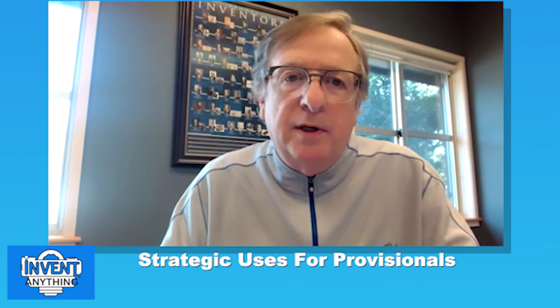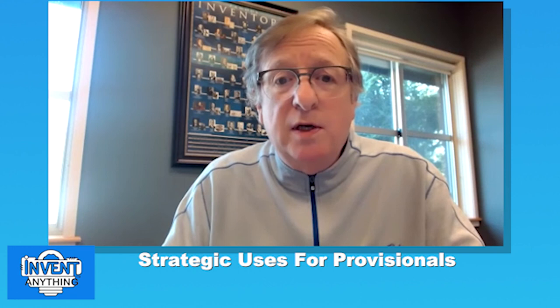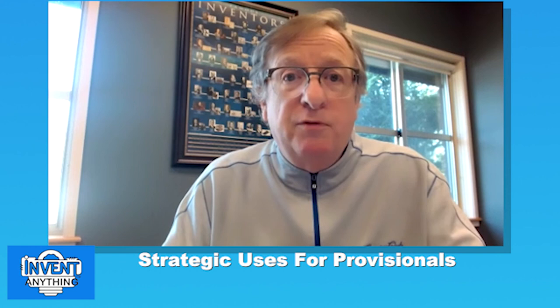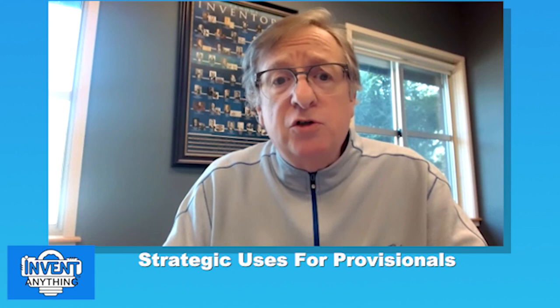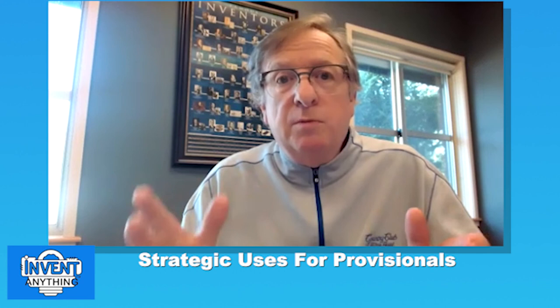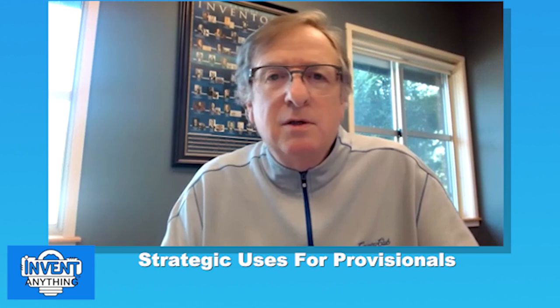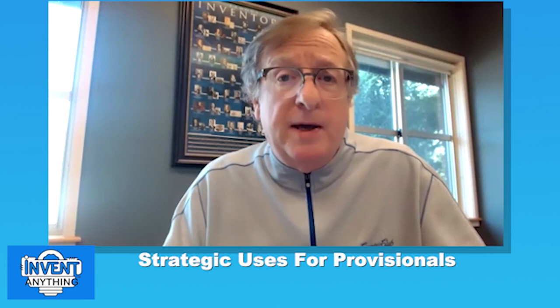Topic number three: strategic uses for provisionals. The first use I call the basics — the cheapest way to secure the date of an invention and set yourself up for patent applications. Another major strategy is provisional loading for M&A or investors: a month or two before raising money or being acquired, you file a half-dozen, dozen, or two dozen provisionals. You can then state you have 12 to 15 provisional applications filed, instantly creating value for your company.